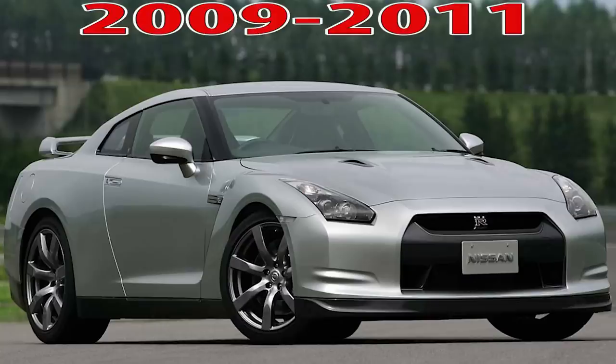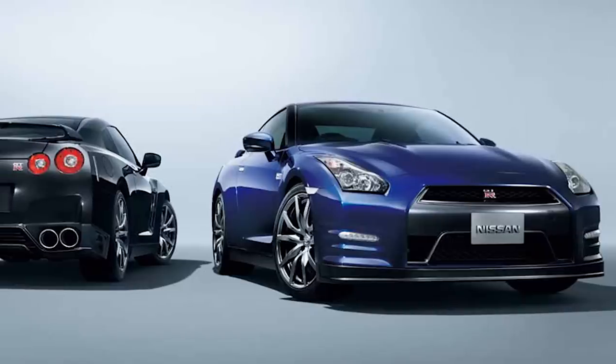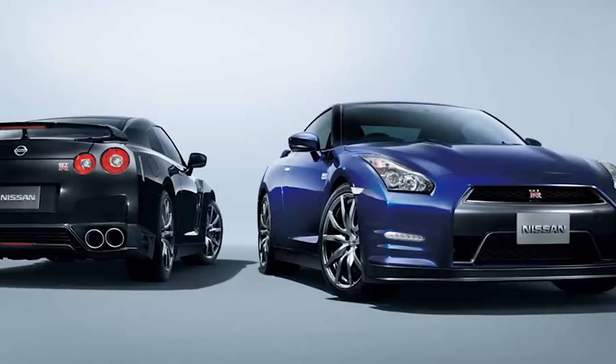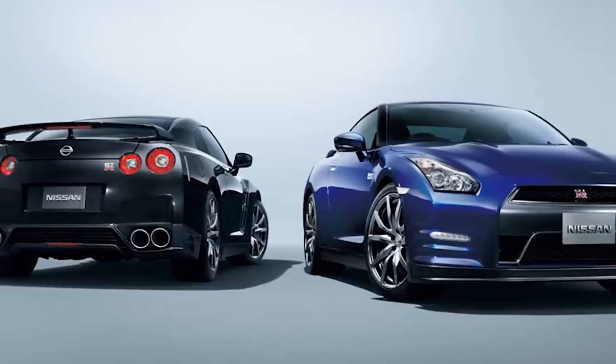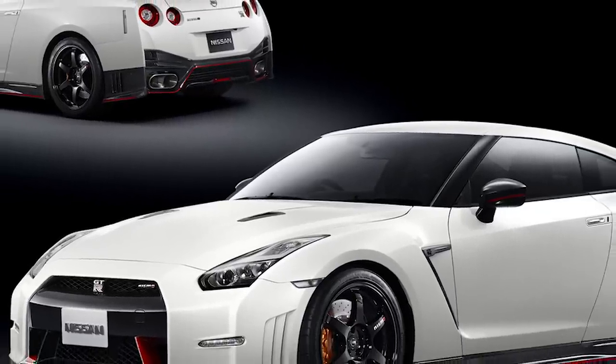First, there are two versions. The 2009 to 2011 are referred to as the CBA, and the 2012 and newer, including the Nismo, are the DBA. The naming system is due to differences in timing strategy in the engine control unit. The 2012 and newer models have dynamic advance and can increase timing when no knock is present. Just make sure to have 93 octane or better so that it can perform at its best, or it'll pull timing and underperform.